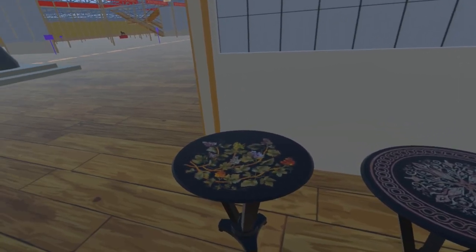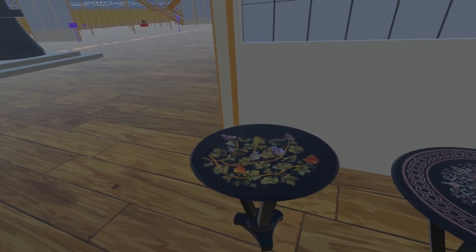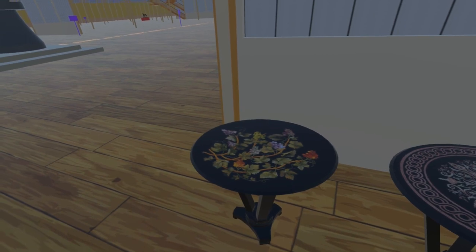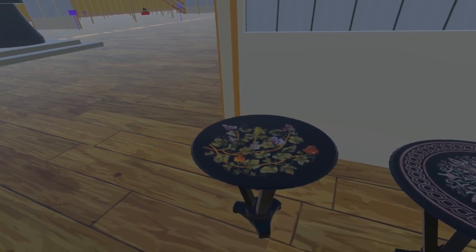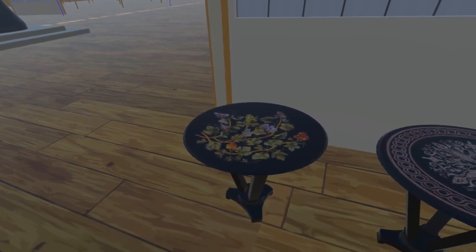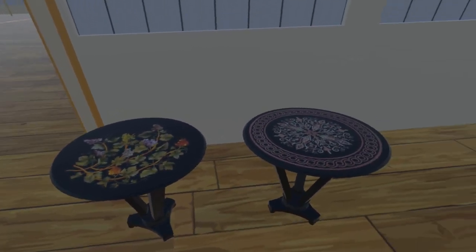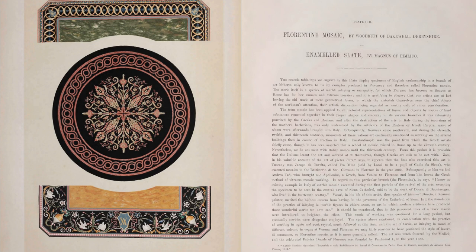The table on the left is now at the Buxton Museum and Art Gallery, and we are grateful to them for providing us with the photograph of the tabletop, and photographs, diagrams and dimensions of the whole table, which enabled us to create this model. The current location of the table on the right is not known. The tabletop image comes from Digby Wyatt's The Industrial Arts of the 19th Century.